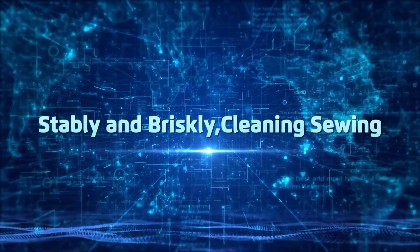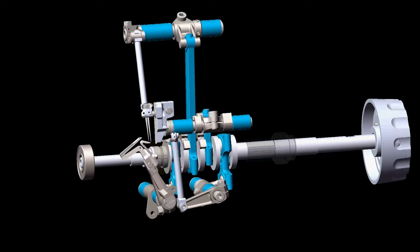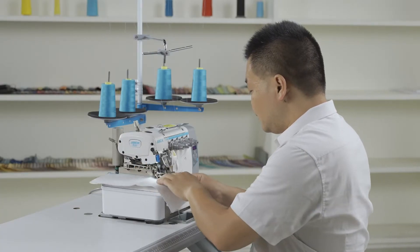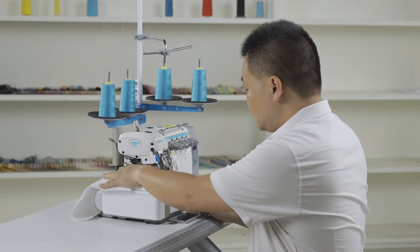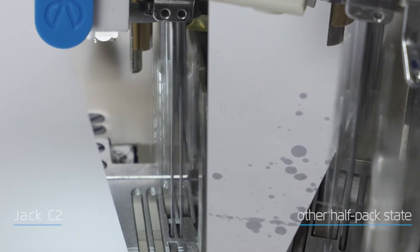Stably and briskly — clean sewing. Adopting one main shaft drive reduces the torque of the whole machine, running stably and sewing briskly for high efficiency and more earnings. The optimized oil return mechanism and special oil seal configuration of the feed bar prevent oil from entering inside, bringing you clean sewing and high quality products.